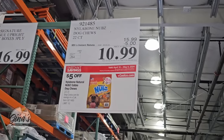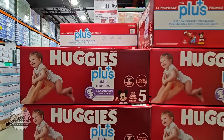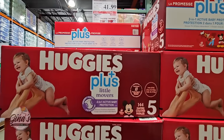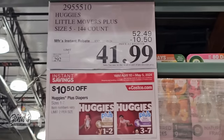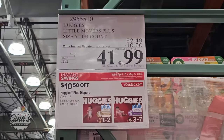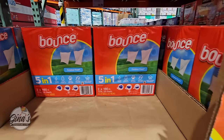Dog treats for $10.99 — a good savings of $5. And diapers: the Huggies are all $10 off at $41.99. Ten dollars and 50 cents off, so if you're able to stock up, that's a good price.